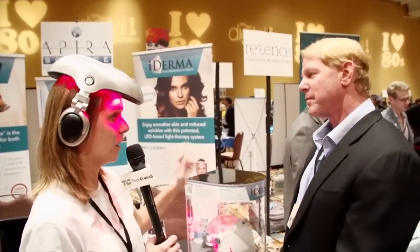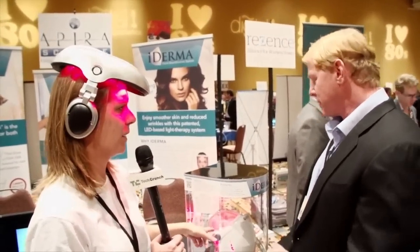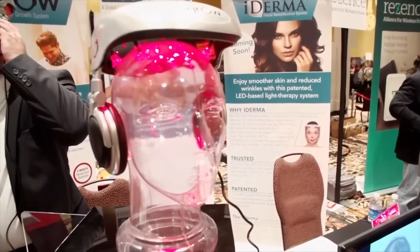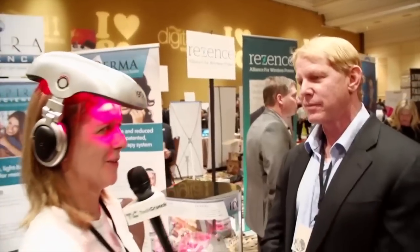So how much do each of these cost? The iDerma is going to be MSRP of $399, and the iGrow is $695. What are the margins on something like this? Fair enough for the research that we have to do for them. Thank you so much, I appreciate it.